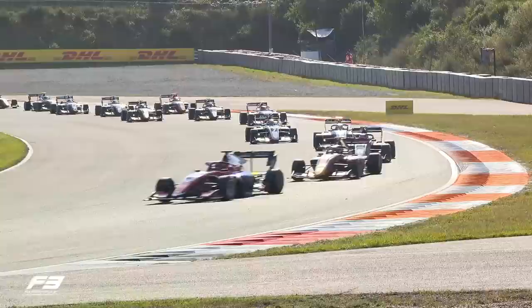He has dropped down to 6th place as Rasmussen goes around the outside there of Owasa — 3 wide — sorting out the order. It's Hauger, Schumacher, Martins, Novelac, Schmoller, and then Dewan.